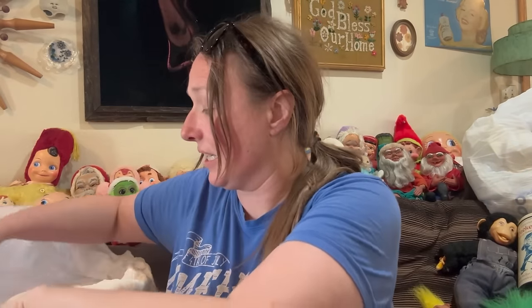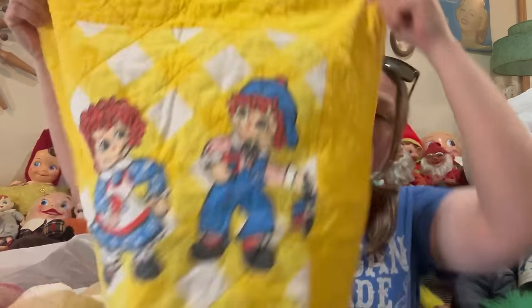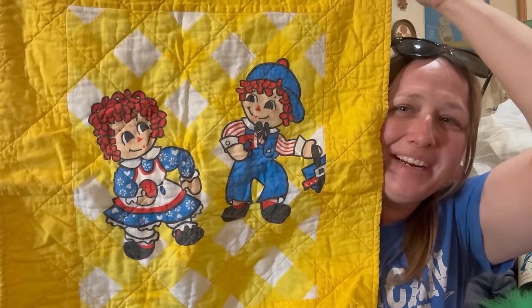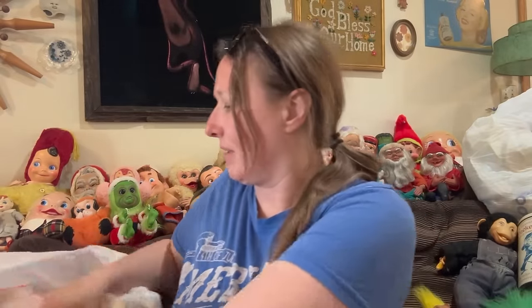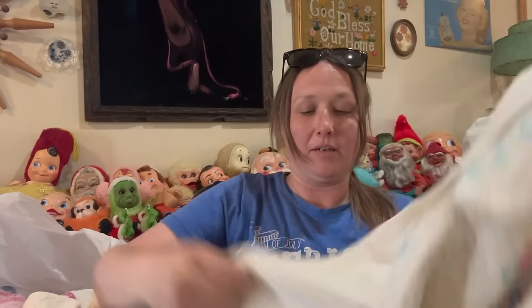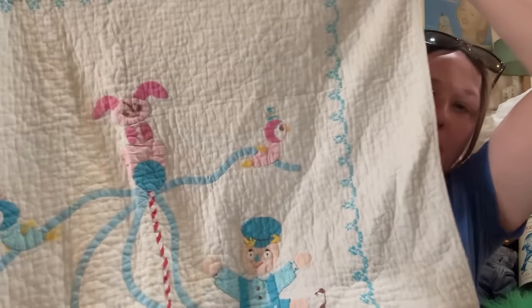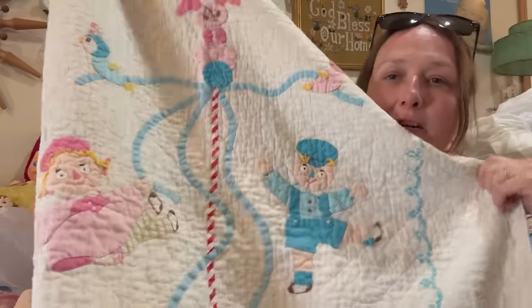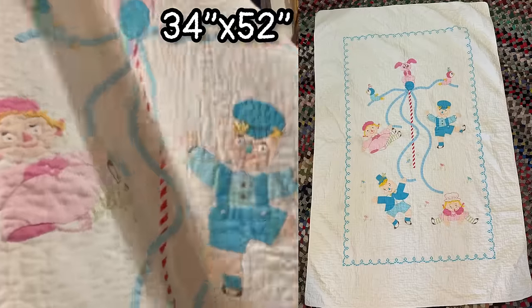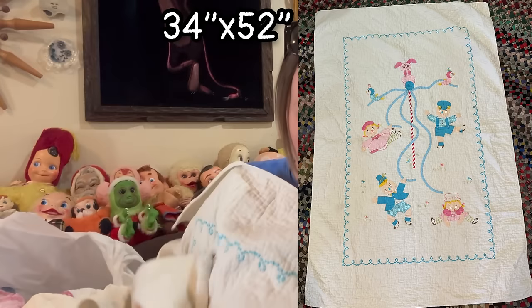The rest is pretty much it because I didn't get a whole lot today. There's this really cute little baby doll blanket — it's adorable with Raggedy Ann and Andy. It's a quilted one. And then another one — this is actually a baby blanket, not a baby doll blanket; this one's bigger. I'll lay it out so you guys can see it and put the measurements right here.